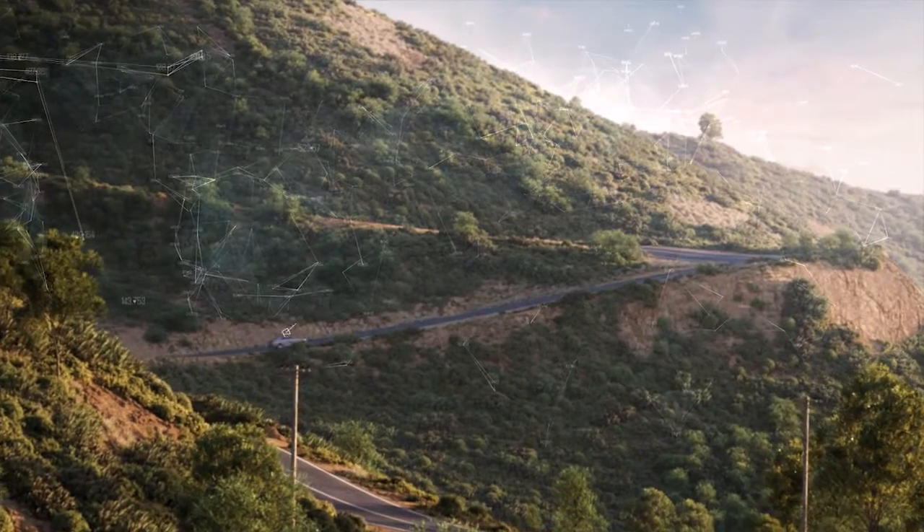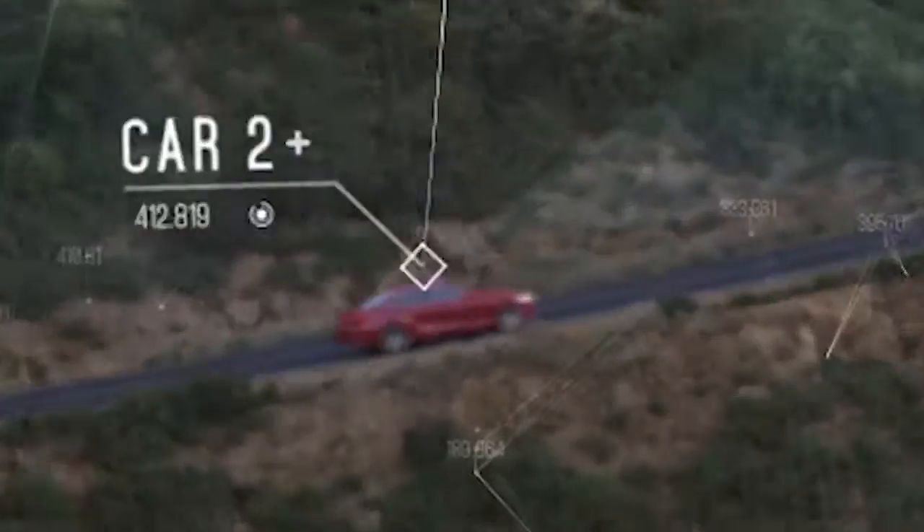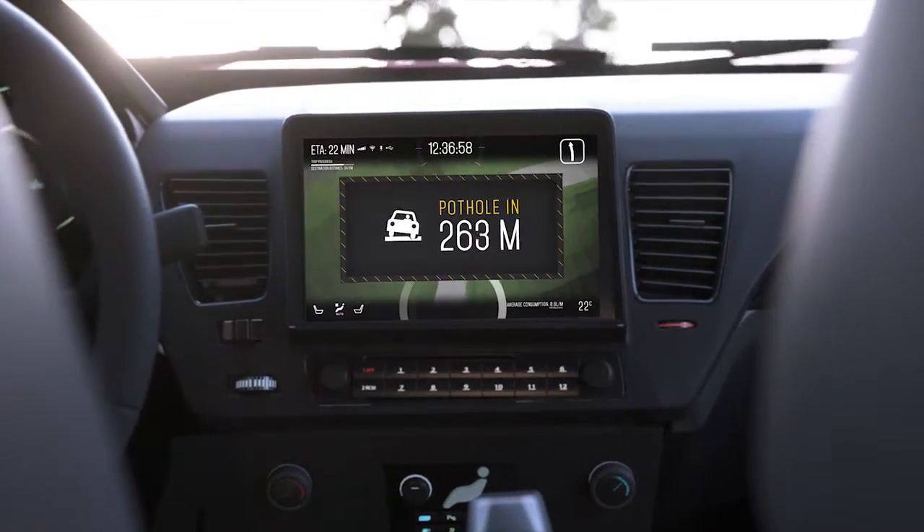Better yet, by integrating RSI with a connected vehicle cloud, road data can be distributed to other drivers, alerting them to the changing road conditions.